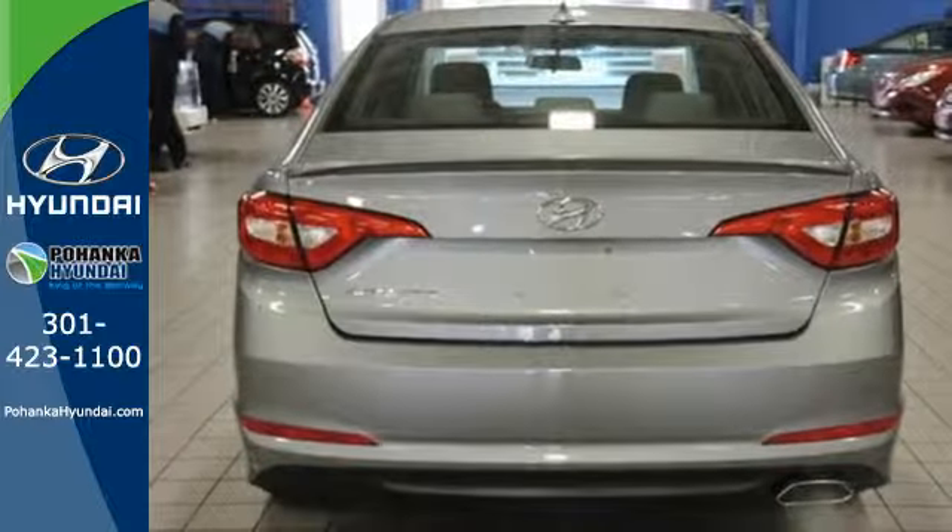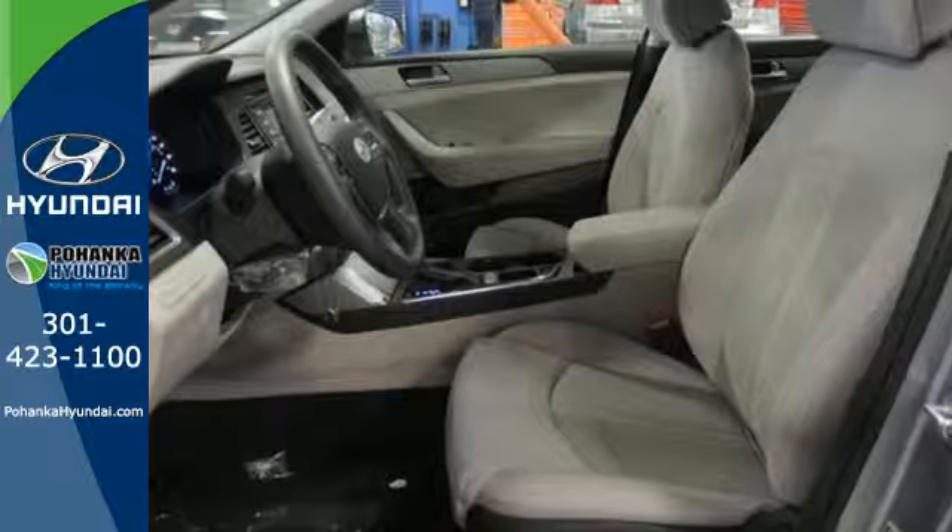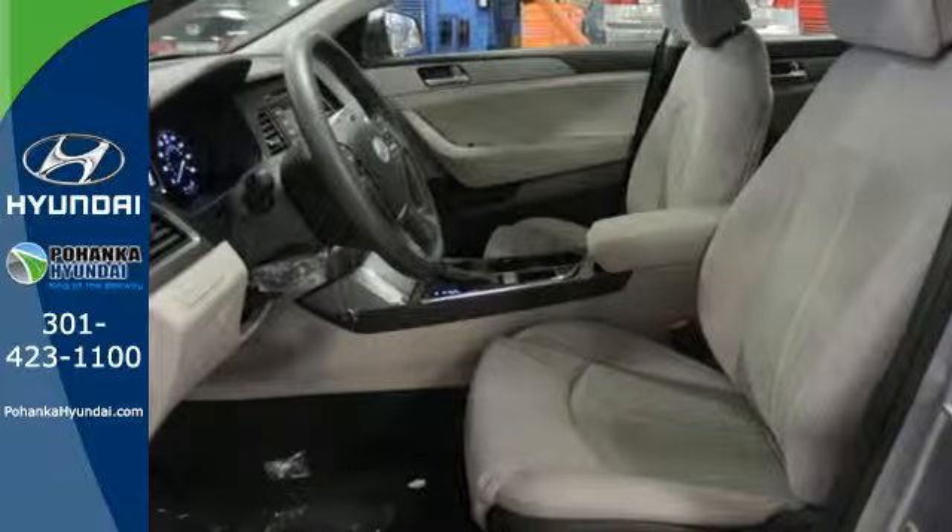It also has a satisfying 6-speed automatic transmission with Shiftronic and Drive Mode Select. There's never been a family sedan quite like this.